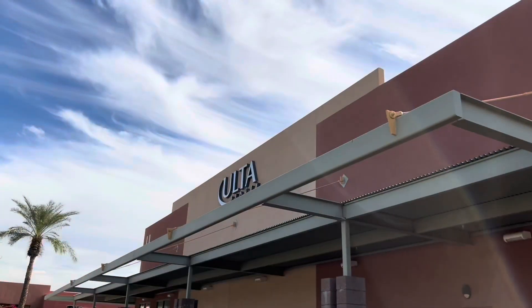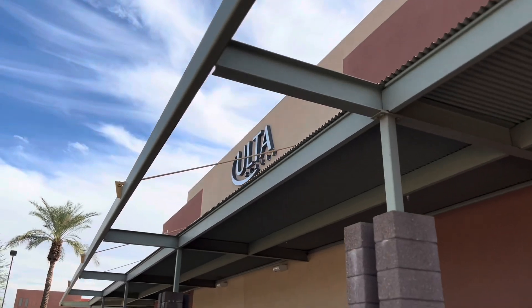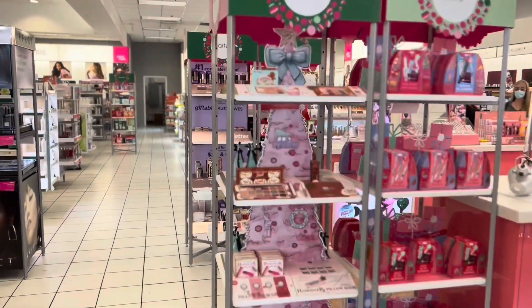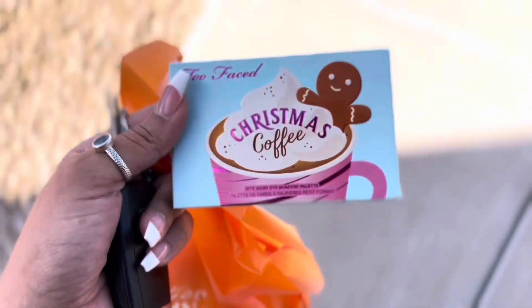Without further ado, let's hop into the video. Our first stop is Ulta — let's go get this palette! Too Faced has a whole display and this was actually the last one, so thank goodness we got it.